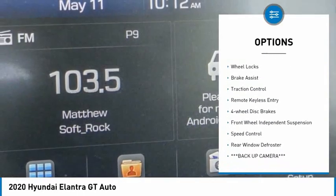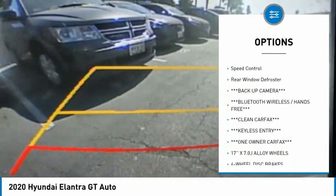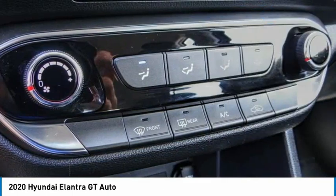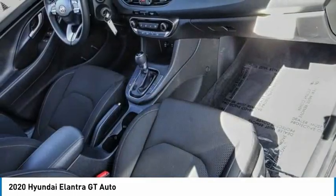Electronic stability control, alloy wheels, wheel locks, brake assist, traction control, remote keyless entry, four-wheel disc brakes, front wheel independent suspension, speed control, rear window defroster.